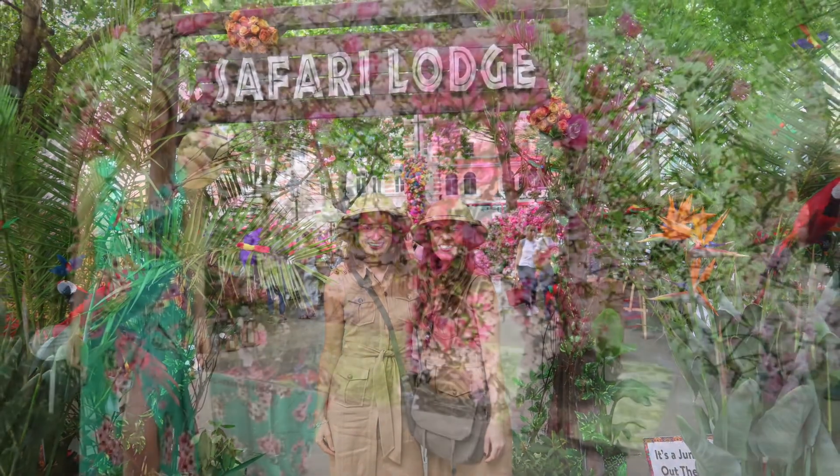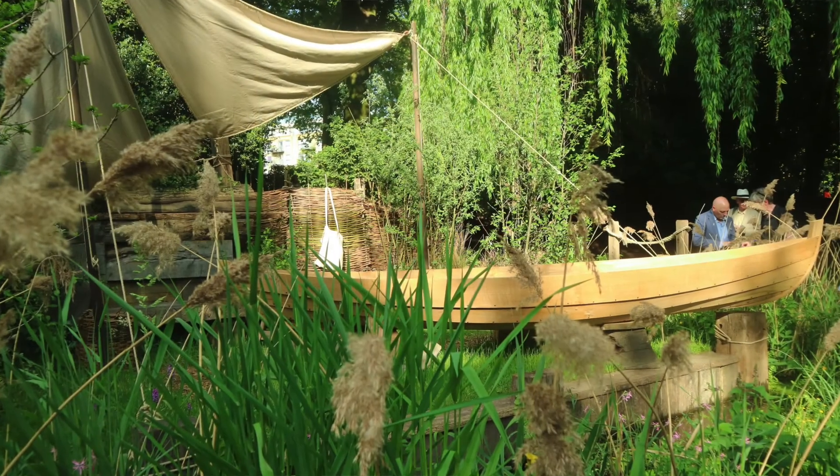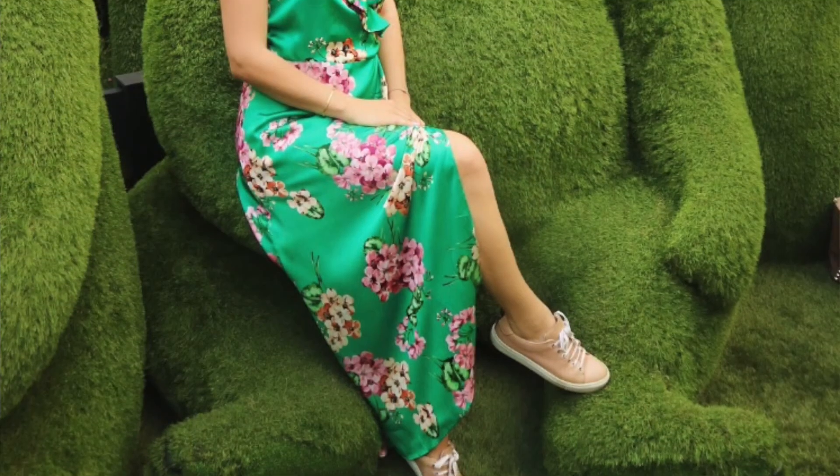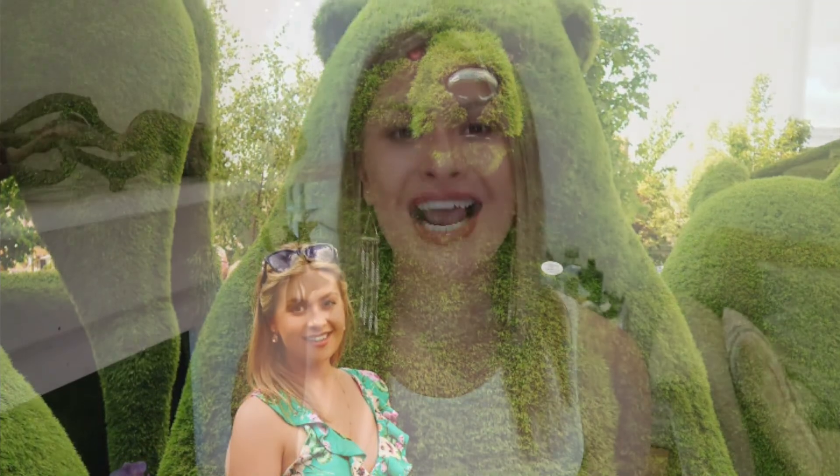The Chelsea Flower Show hosts Main Avenue Gardens, Artisan Gardens, Fresh Gardens, and new feel-good gardens. There are exhibitors, designers, and landscapers — everyone working around the clock to ensure perfection. With changes this year where the gardens were judged a day early, the pressure was on to stick to their schedules. Gardens at Chelsea push boundaries, open up a world of new possibilities, and get your senses racing. The fact of the matter is, if it appears at Chelsea, everyone wants it. So where better to start than taking a look at the magnificent show gardens on Main Avenue?